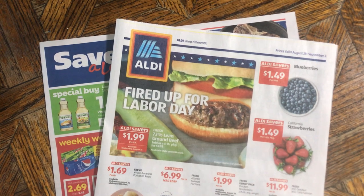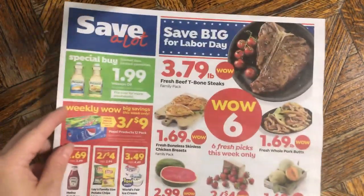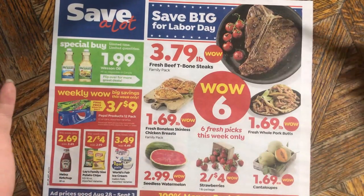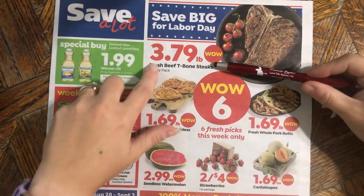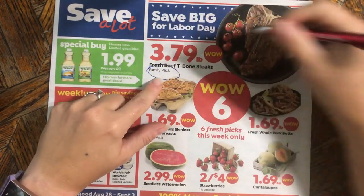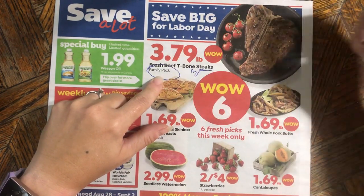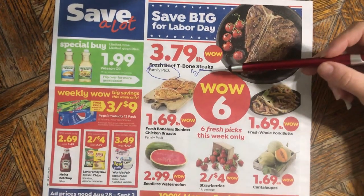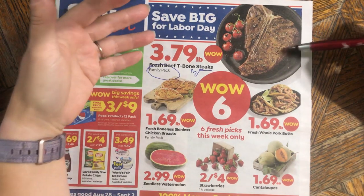We're going to look at Aldi and Save-a-Lot. Looking at Save-a-Lot first — they have the Wow Six, and that's supposed to be a wow. Sometimes it is and sometimes it's not. This one is not terribly bad. I want to point out it says 'family pack' here. Generally at my store that means there are going to be three steaks in there. Family pack means different things with different products — for any kind of steak, it's basically a three-pack.